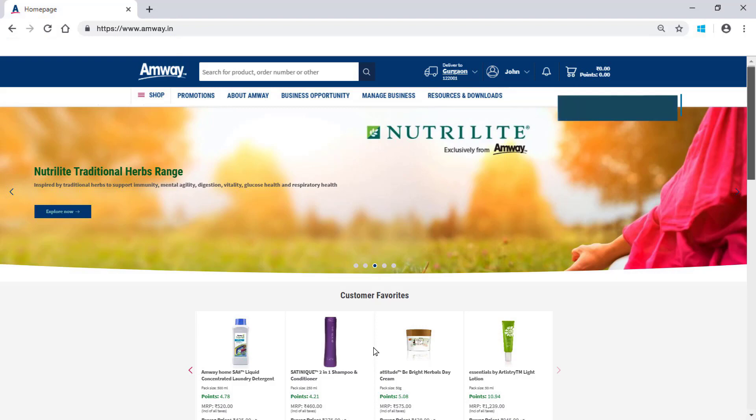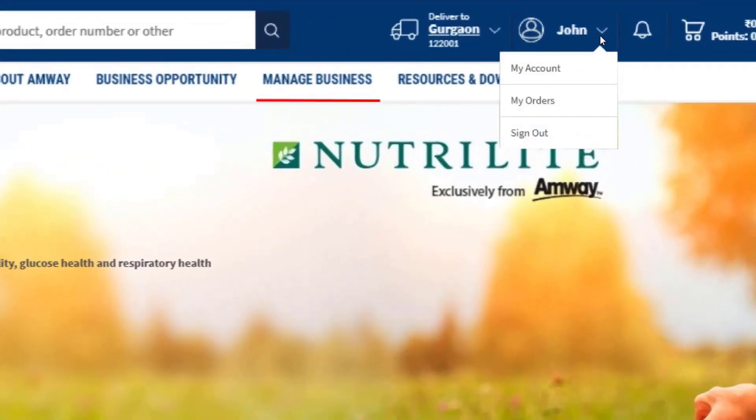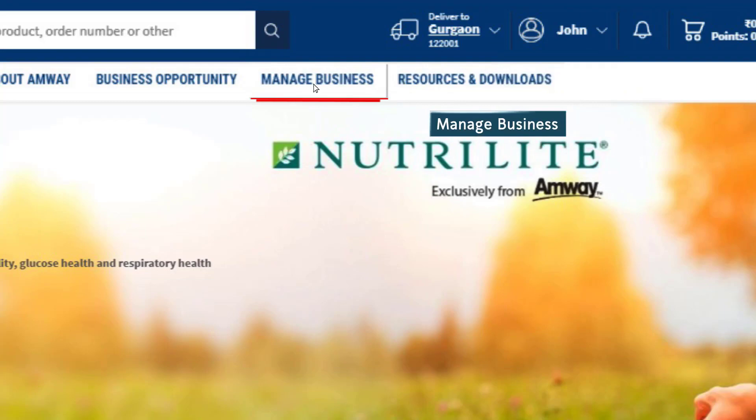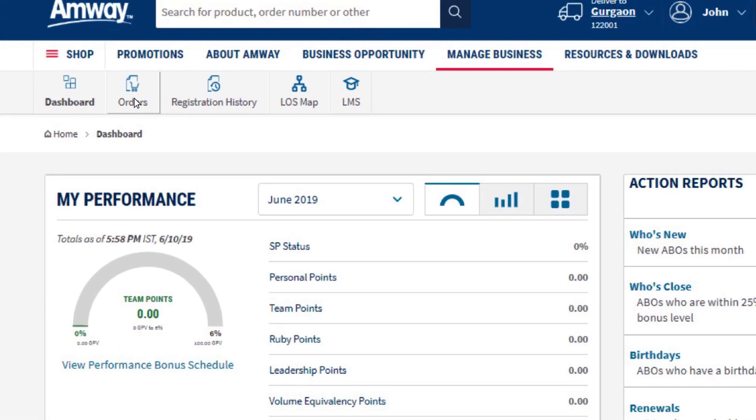There are two options to check the order history. Click the option from the drop-down menu beside the Amway direct seller's name on the home page. Or, alternatively click Manage Business option on the home page. Click Order History under the Orders option.